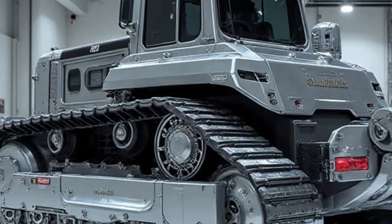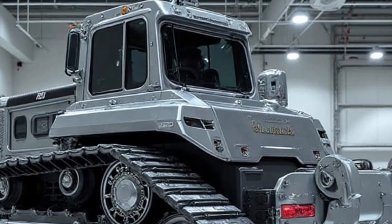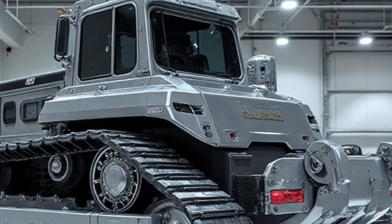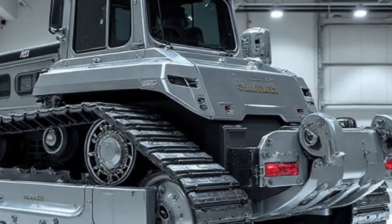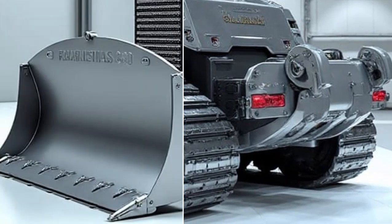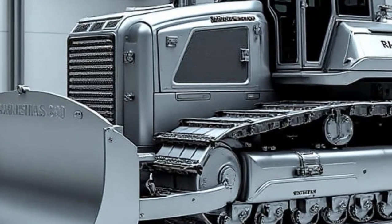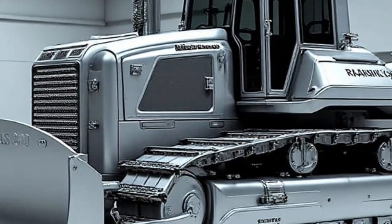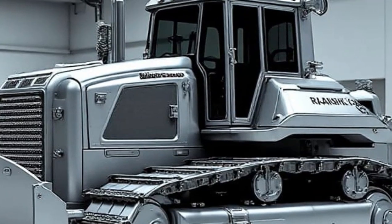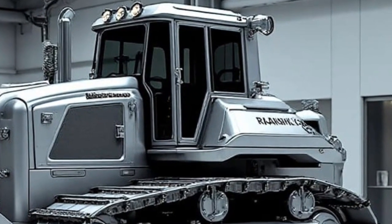What truly makes this harvester stand out is its advanced automated nut collection system. Caterpillar engineered a smart shaker mechanism that can adjust its grip and intensity based on the type of nut tree — whether it's almonds, walnuts, pecans, pistachios, or hazelnuts. The machine senses tree strength, size, and branch flexibility to shake with perfect precision. This protects the trees from damage while improving harvest yield.